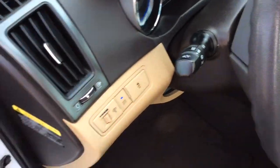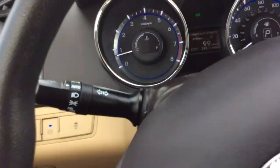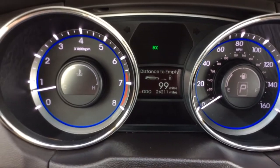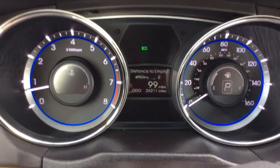It has automatic headlights, so you can just set it on auto and forget about it — don't have to worry about leaving your headlights on. Nice low mileage vehicle, only 26,000 miles. You can see in your digital info center your tachometer — most everything is digital there.